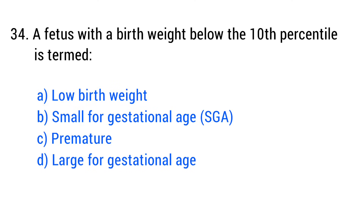Question No. 34. A birth weight below the 10th percentile is termed? The right answer is Option B: Small for gestational age.